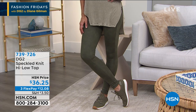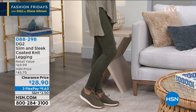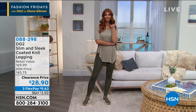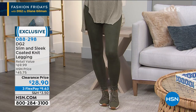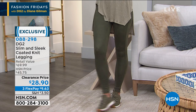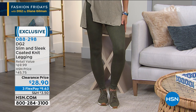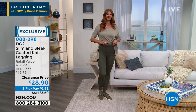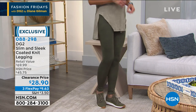Diane has been wearing these leggings for three days in a row — they look like real leather but use a new process where color is essentially paint-rolled onto a high-spandex knit. They look authentic, they're not shiny, and they wash like a dream. Available in black, gray, and OD green. They have a comfort waist that holds your stomach in and lifts your derrière. With all that for $28.90, they're a fantastic bottom.